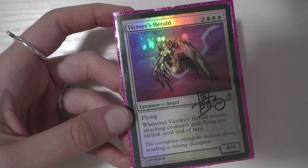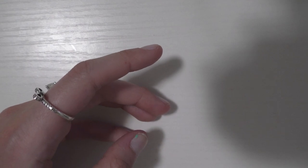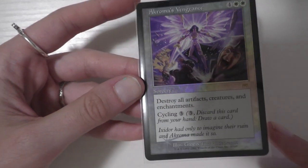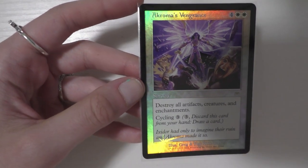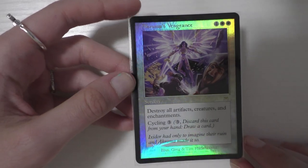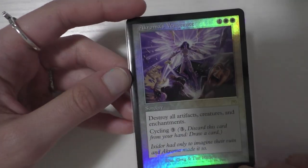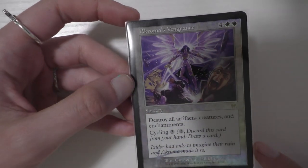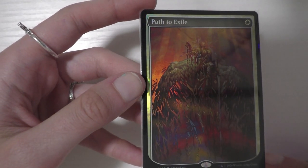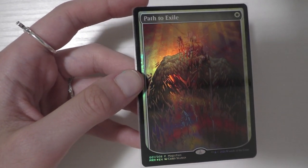I actually got my other Victory's Herald signed by him when I went to GP Vegas. He's really, really cool. I also got this Onslaught foil Akroma's Vengeance, which I did get at the GP. A lot of people haven't seen this foil before — it is absolutely stunning. I didn't realize it came in foil because some of the older sets don't have things in foil. But this is my favorite art of this card, and I love the silver-bordered cards. I just think they're so pretty. And the last card for Avacyn — really, really exciting — is the brand new Path to Exile art.